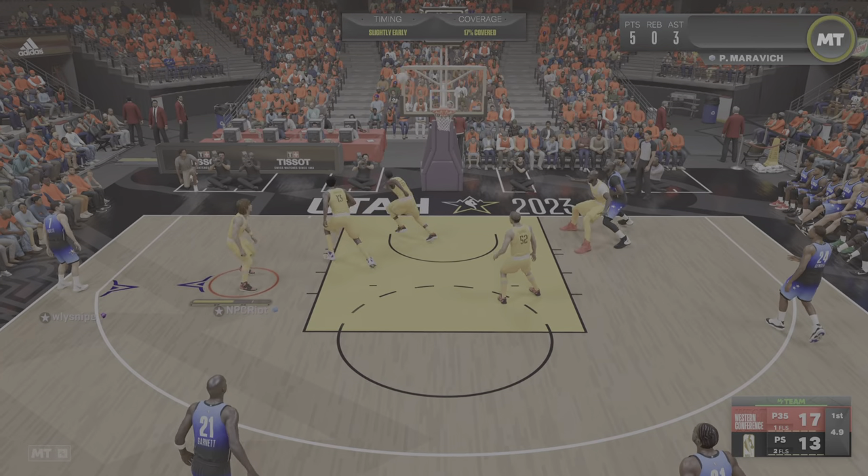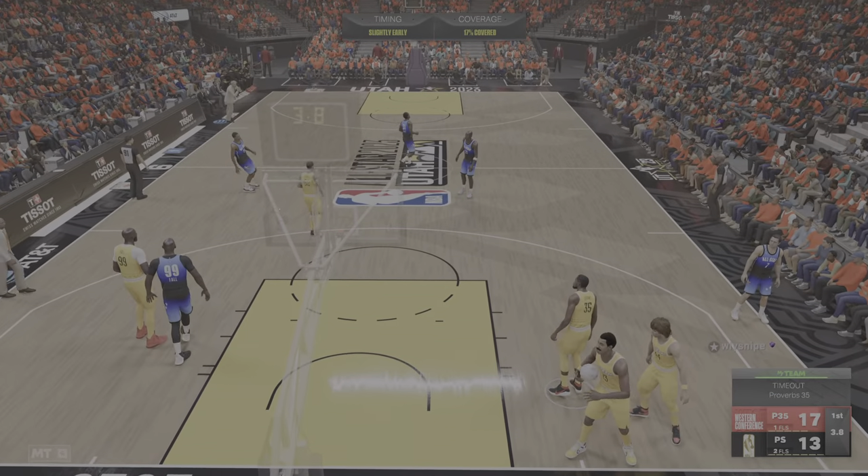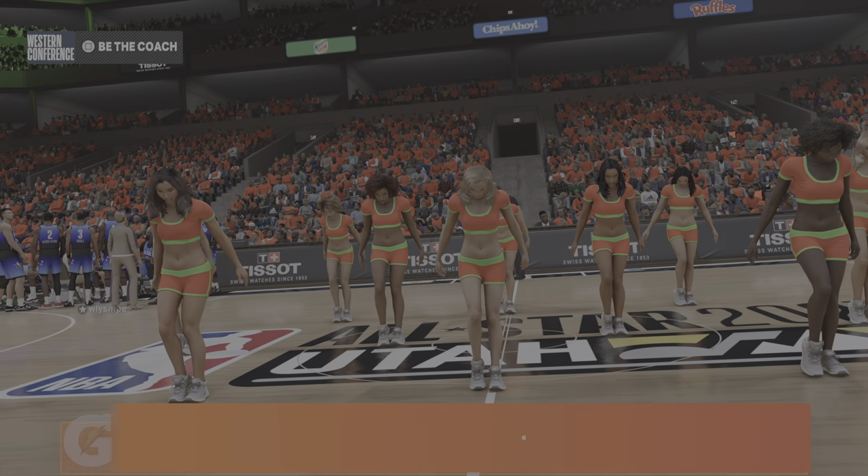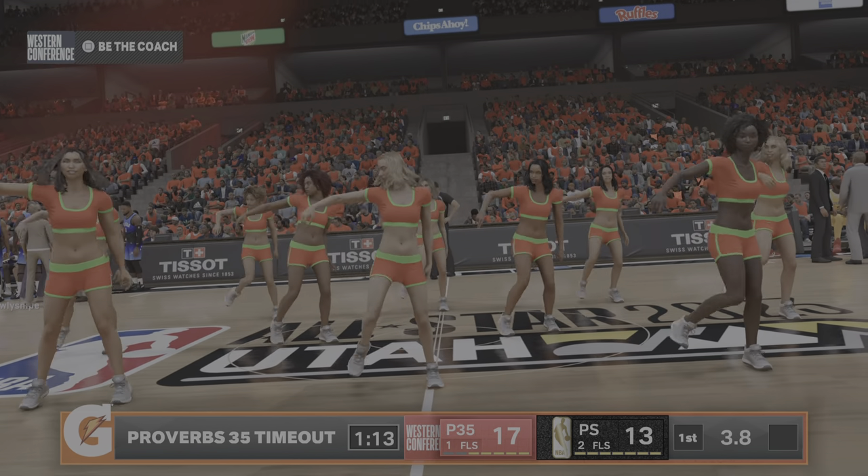That shot is no good. Time out. All right fans — Pittsburgh loses the ball. Your Pittsburgh answer.